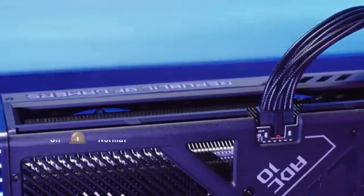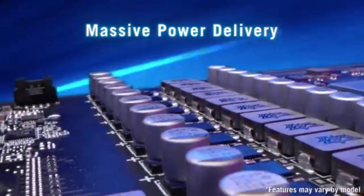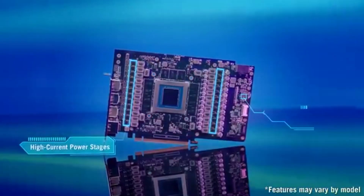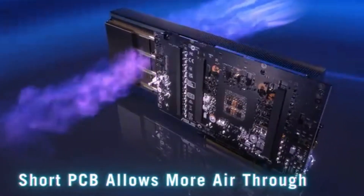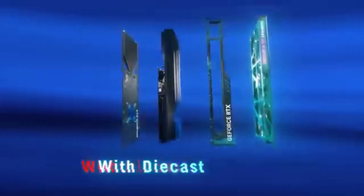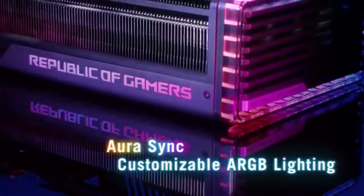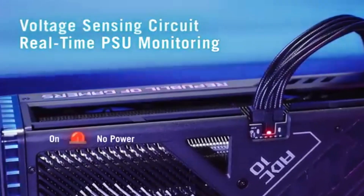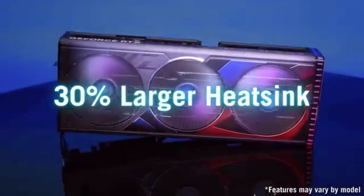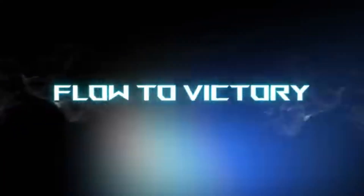Cooling is another highlight of the ROG Strix 4090 OC. The advanced cooling system features multiple fans and a robust heat sink design that keeps temperatures low even during intense gaming marathons, prolonging the lifespan of the card and ensuring performance remains consistent without throttling. The RGB lighting adds a touch of flair, allowing you to customize the look of your rig to match your personal style. Installation is straightforward thanks to a well-thought-out design that fits comfortably into most cases, and the robust build quality instills confidence that this card can withstand the rigors of gaming and overclocking.